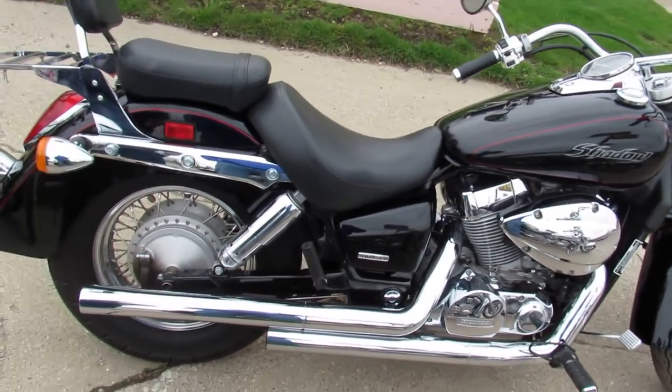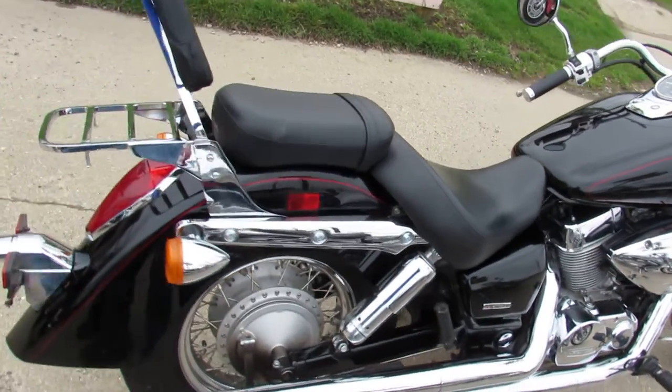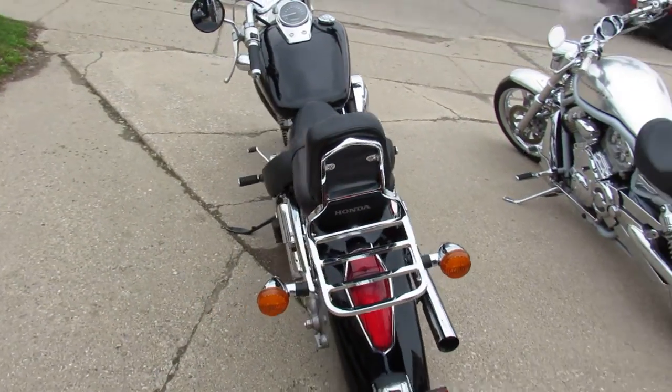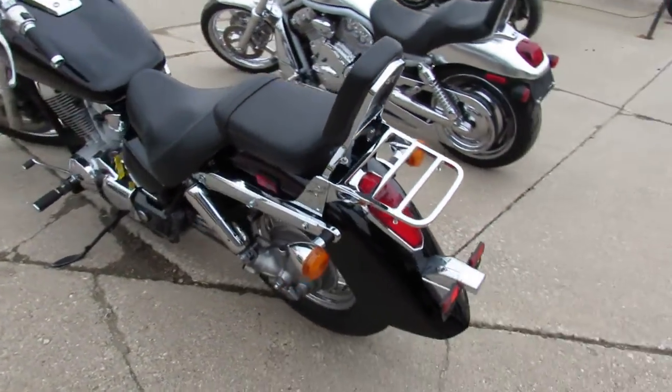Hey guys, ApprovalPowerSports.com here doing some videos. It is riding season in Michigan — we just had an 80 degree weekend. Come in and get these things guys so you can go out and enjoy that beautiful weather.